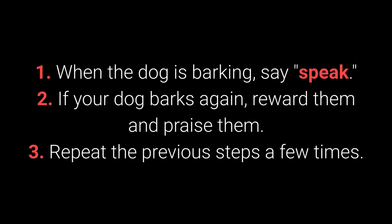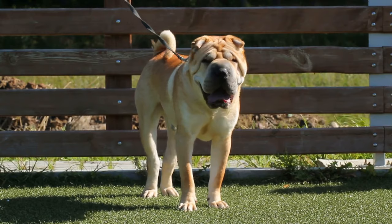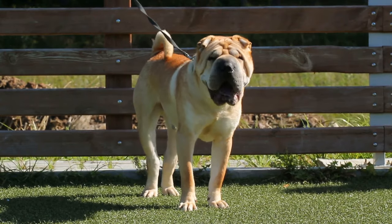How to teach your dog the speak command: 1. When the dog is barking, say 'speak.' 2. If your dog barks again, reward and praise them. 3. Repeat the previous steps a few times. Once your dog understands the speak command, you can begin teaching them 'quiet.'